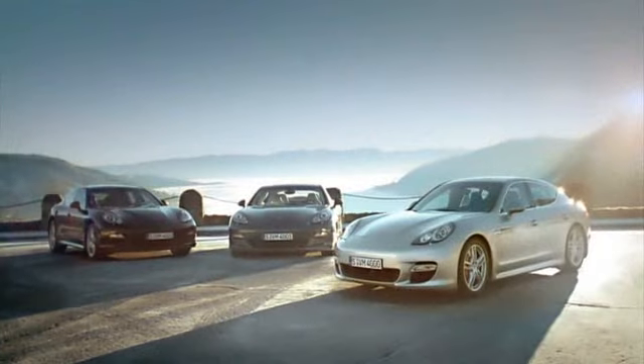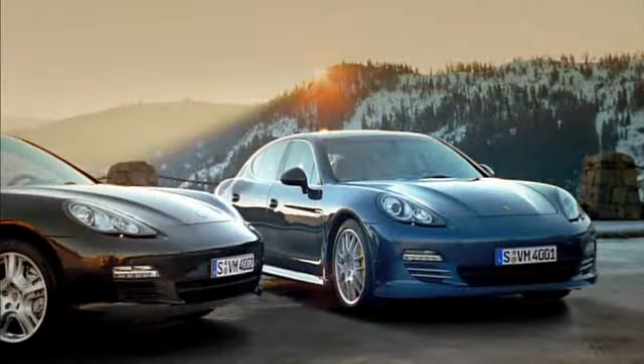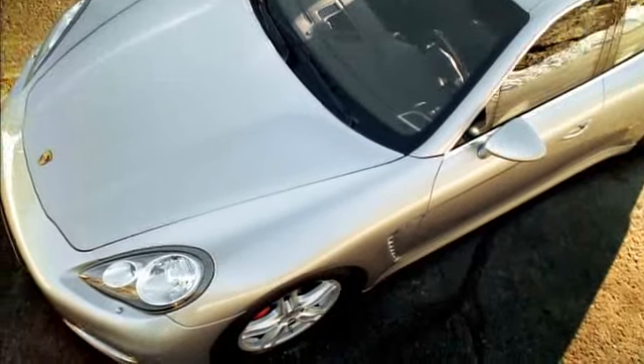The new Panamera models: the Panamera S, the Panamera 4S, and the Panamera Turbo.